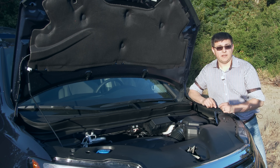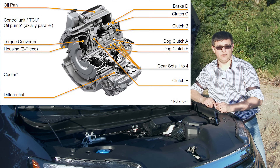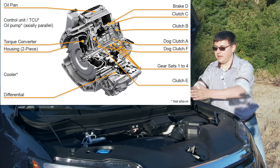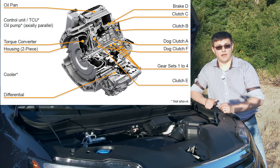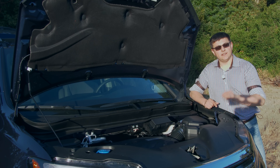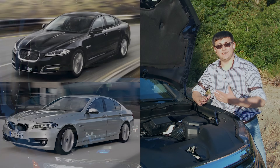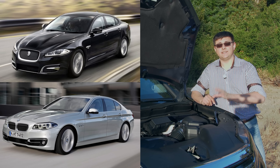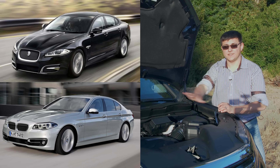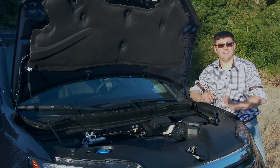This 9-speed automatic is technically an automatic transaxle because it combines the front axle as well as the transmission in one casing, and it's made for a front-wheel drive or all-wheel drive vehicle. That means it's made for engines sitting across the engine bay, which is very different than ZF's other automatic transmissions. Most of ZF's transmissions are designed for rear-wheel drive vehicles where the engine is north-south in the vehicle, and there's an awful lot more room for the transmission in that style of vehicle.